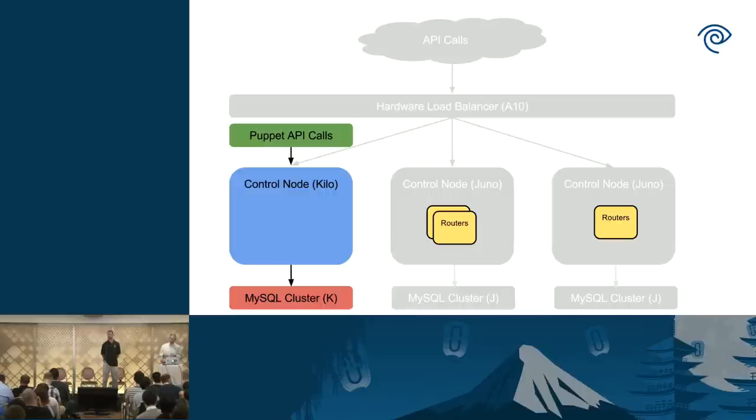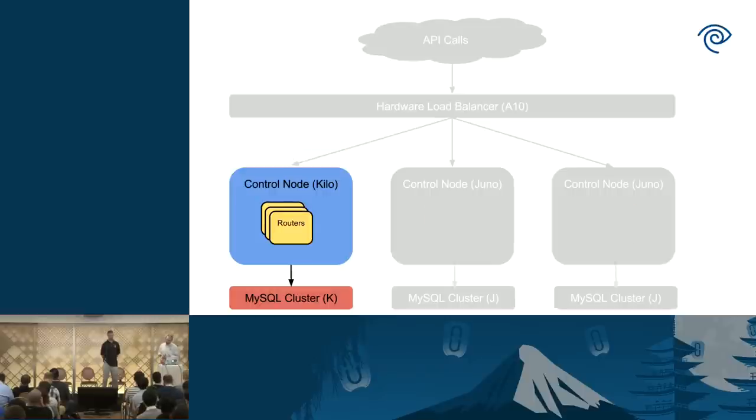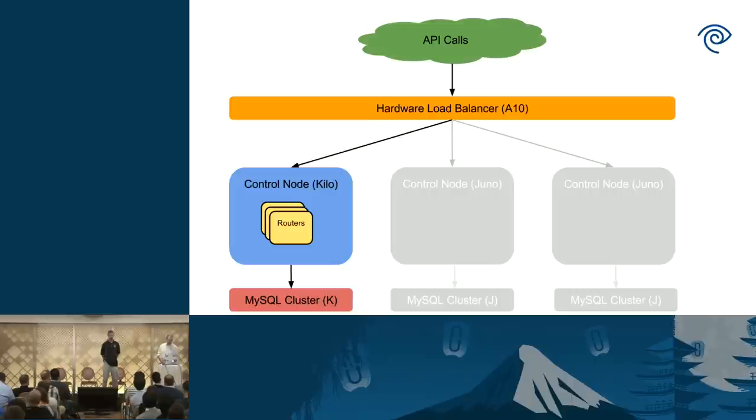Once we get to this point, we run a simple smoke test using the CLI clients to make sure basic functionality is there before we move on. If that's successful, we enable the L3 agent on that first upgraded box. It starts figuring out who's still alive and realizes control nodes 2 and 3 have disappeared — it starts plumbing out everything and all the routers get moved over. Then we re-enable the load balancer, and at this point we're out of outage, running Kilo on a single-node cluster.